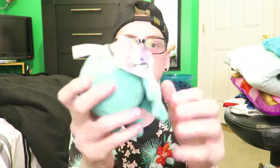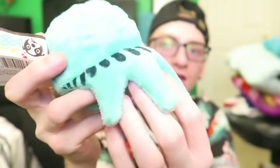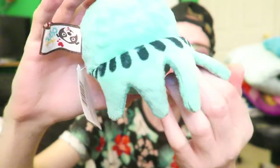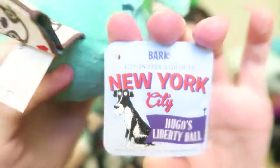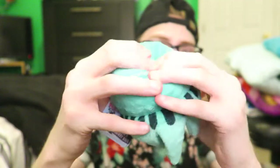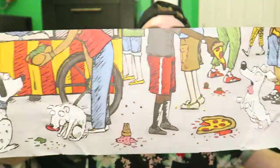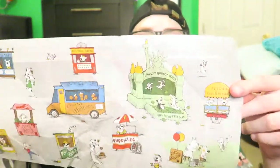The last toy in here - I don't know if this was supposed to be in here or not - it says 'City Sniffer's Guide to New York City, Hugo's Livery Bell.' I have no idea, it doesn't make any sense, I don't know what it is. But we got it in the box - it's a giant ball. And that's everything in the box. There's also some paper inside that looks like that, and that's the other side of it.